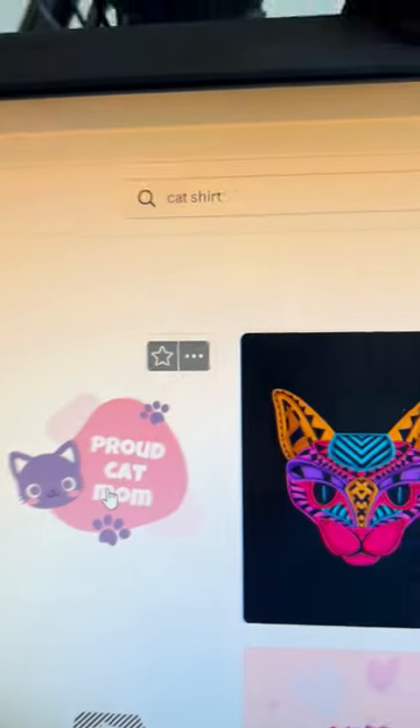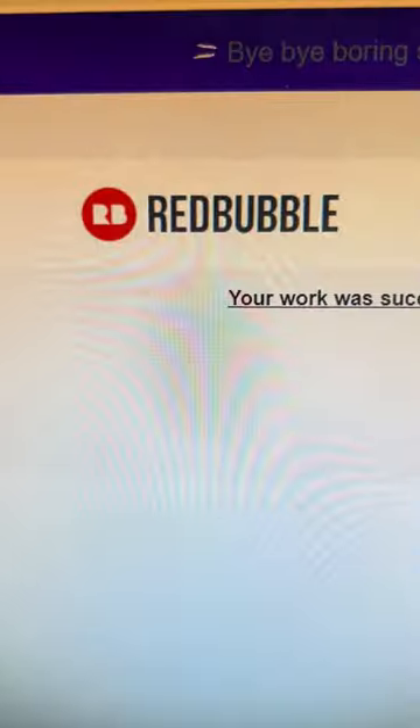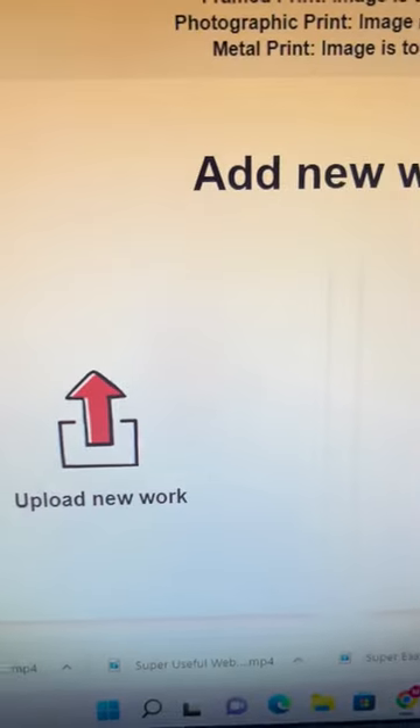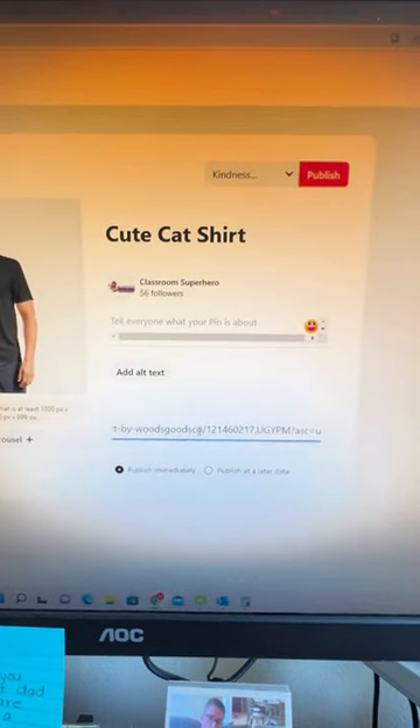Head over to Canva and search the type of shirt design and find one that you like. Head back over to Redbubble and upload the design. Then head over to Pinterest and upload your design with the link and start making money.